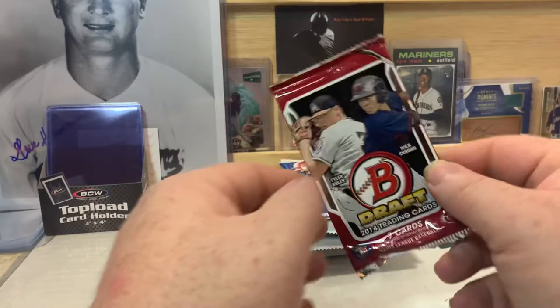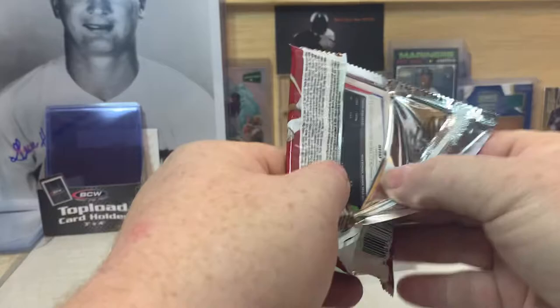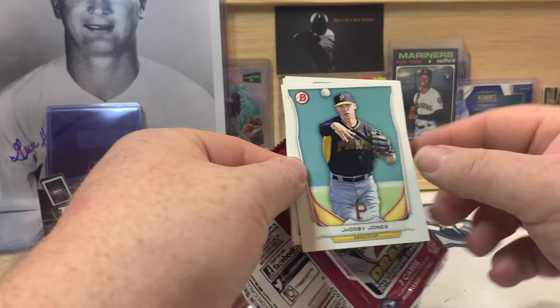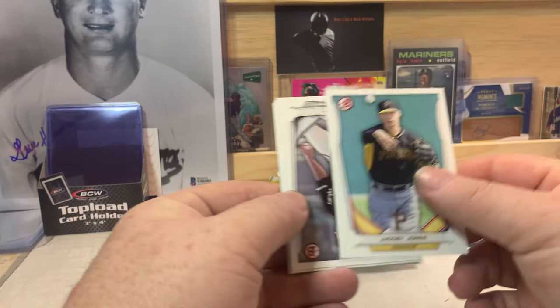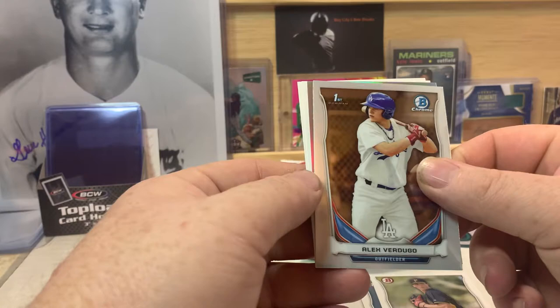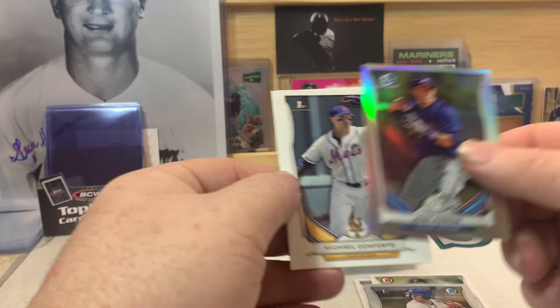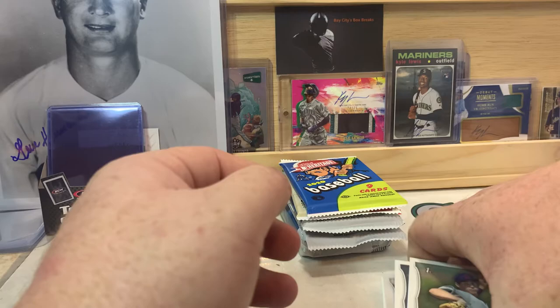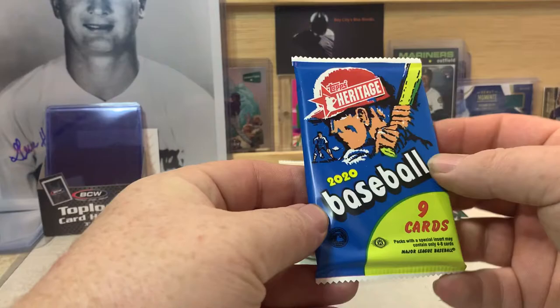So let's start with Bowman Draft. They must have run out of 2015 Bowman Draft — usually there's a 2014 and a 2015 in there, which I'm not complaining about because the 2015 has the names up the side and those are really difficult to read. 2014 I don't mind though. We've got Jacoby Jones, Jace Fry, Tyler Glasnow, a first Bowman Alex Verdugo, a refractor of Jose Peraza, Michael Conforto first Bowman, and a Sam Hentges — not familiar with that name.